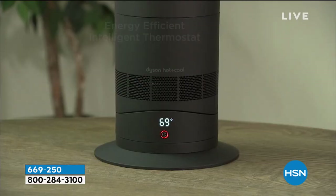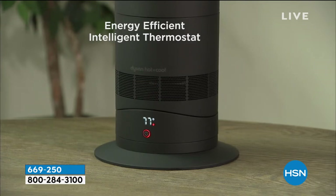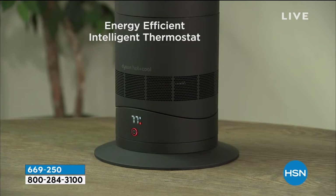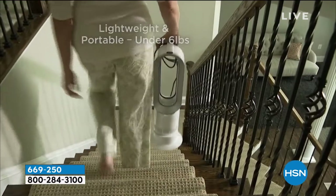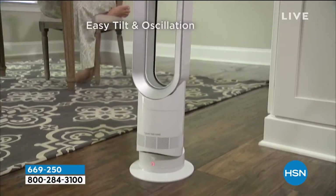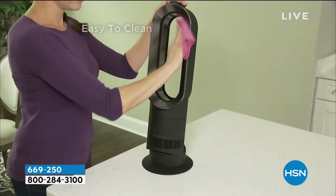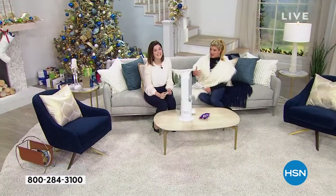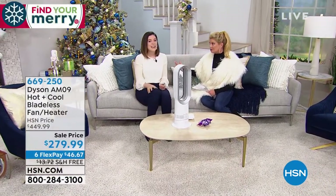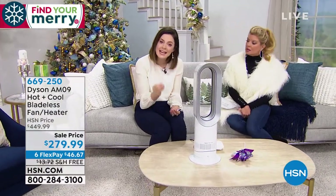It has an oscillation feature in diffuse mode and a tilt mode, so if you place it on the ground you can tilt it up towards you or down towards your feet. You can place it on a countertop, a table, or a bedside table — it's fully functional for all of those. At less than six pounds, you can go from room to room, saving on electric bills. It's an intelligent thermostat — you can set the temperature and heat only the room you're in.